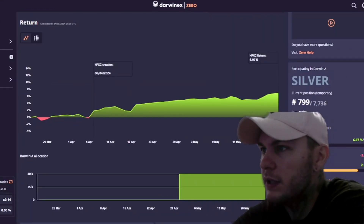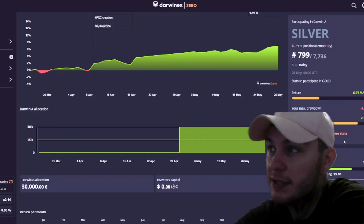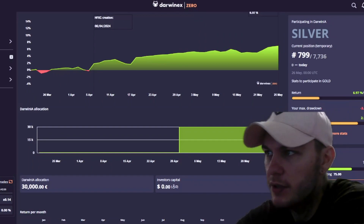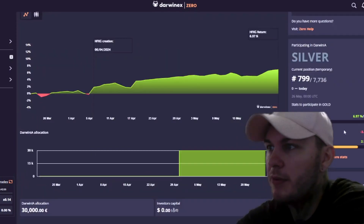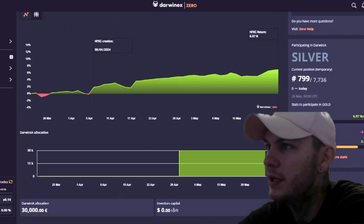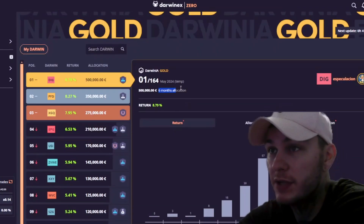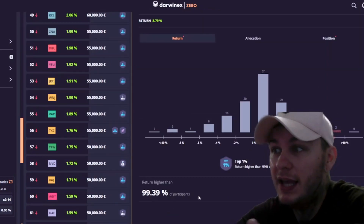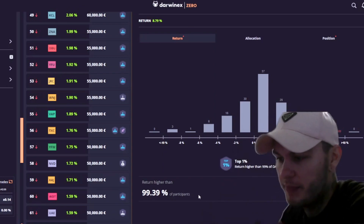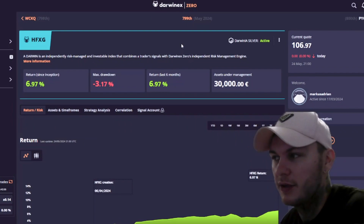As for participating in gold, I need to get 20% — I'm almost at 7% right now. The return-to-drawdown ratio is almost already there at 2.1, and it needs to be 2.5, so it has to be 2.5 times more than my max drawdown. All I need to do is get to 20% and then I can participate in gold as well. The cool thing about gold is you get the allocation for six months, so it really starts to stack up — if you get 50k allocation one month and the next month as well, it can build into quite a substantial amount.